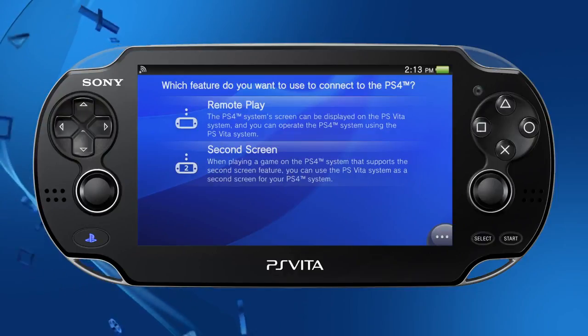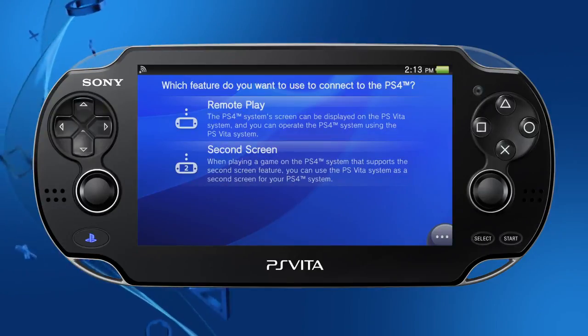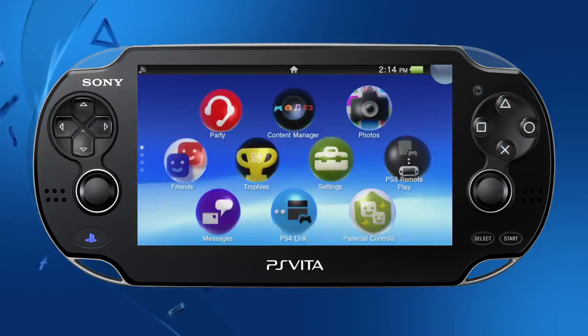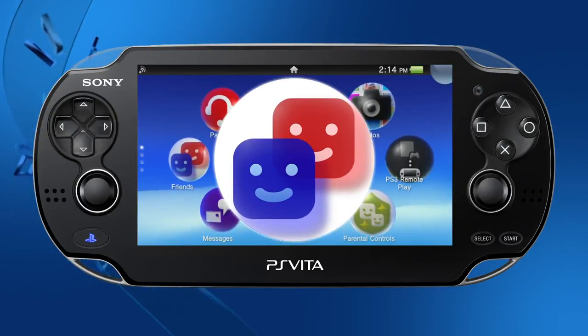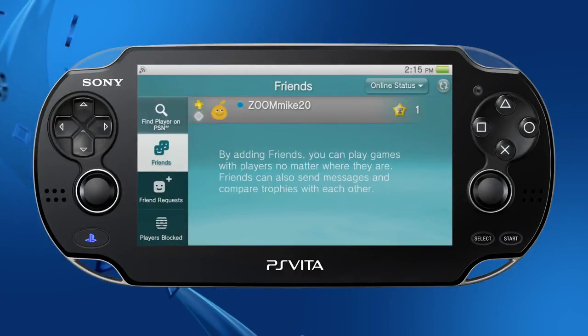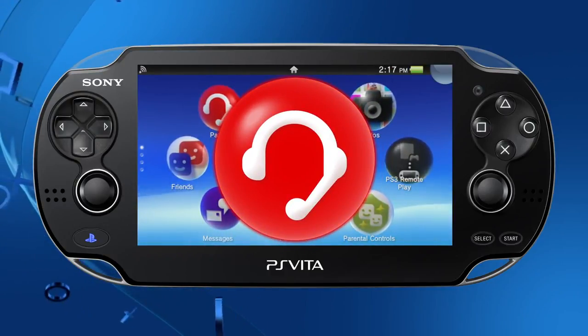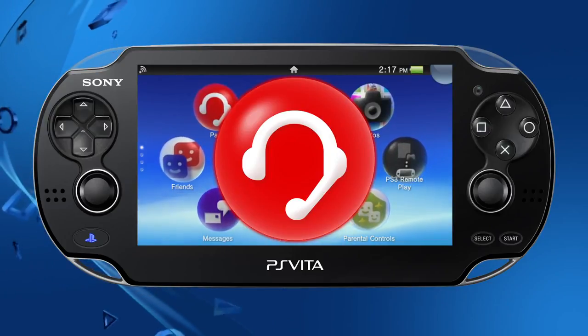When playing a game on the PS4 that supports second screen features, you can use the PS Vita as a second screen for the PS4. The user interface for the Friends app has been improved. It's now easier to find and sort players on PSN, view your friend requests, and more. The design of the party icon has been updated, and the Party app now allows players on PS Vita to connect with their friends playing on PS4.